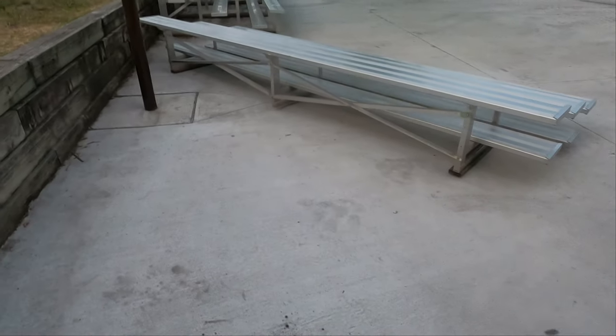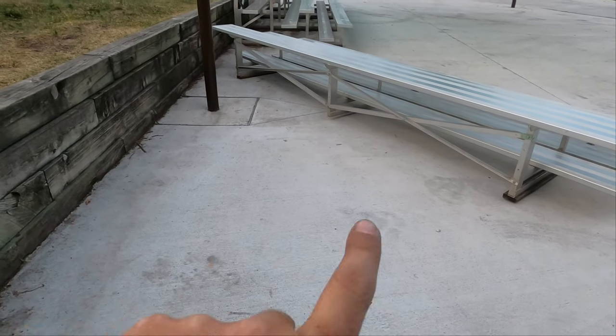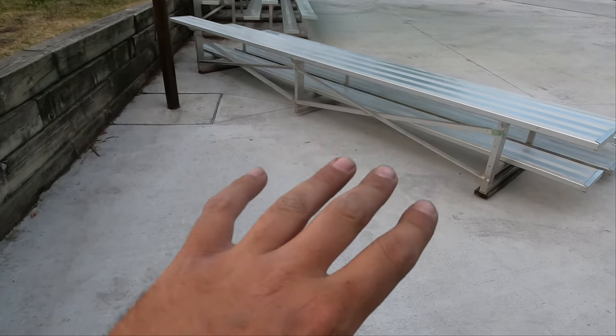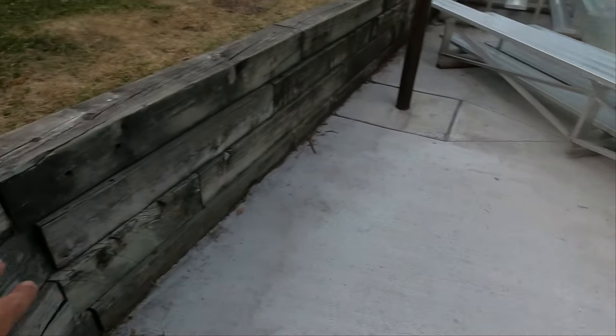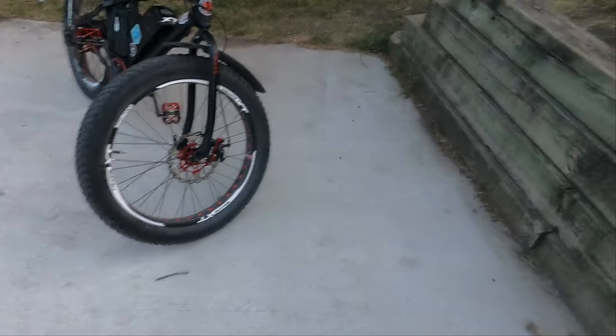We're going to try to set up a hammock somewhere around here, maybe right across by the benches — the bleachers, whatever you want to call them. This will be a little camp spot for tonight. I've also got a special treat: I'm going to let you guys know what I think of Fowler's Makery Mischief chipotle sauce. I absolutely love it, so check it out in this video.